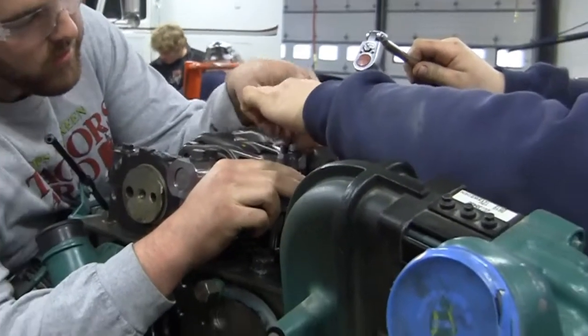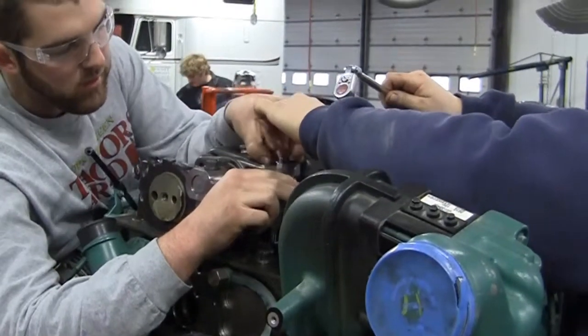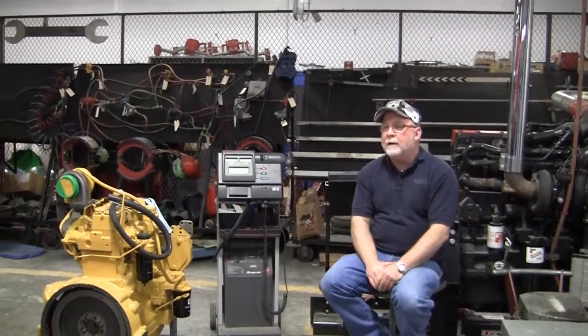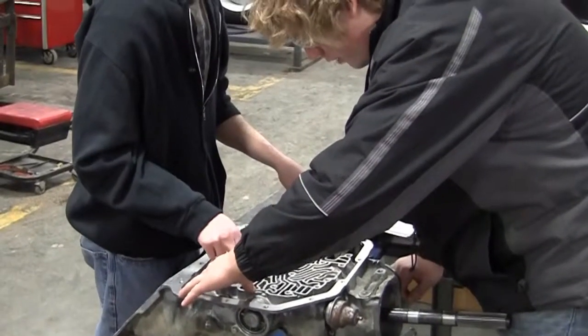You'll do engine work, which basically means you will overhaul two engines — one major engine and one minor engine. We do a little bit of driving. We try to get the vehicles in the garage so students know how to operate them mechanically and test drive them.